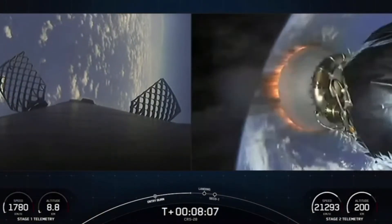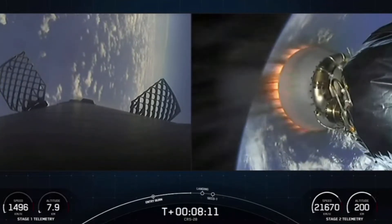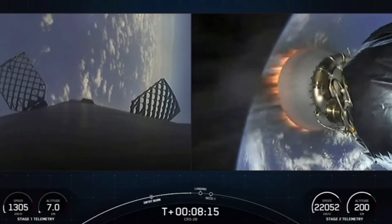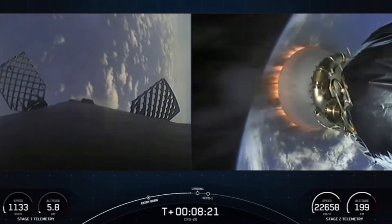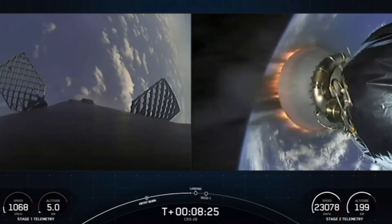We are about 25 seconds away from that landing burn beginning. Stage one transonic. As the rocket descends through the Earth's atmosphere, in the span of less than a minute, we'll have reduced from twice the speed of a jet all the way down to zero as the rocket lands.